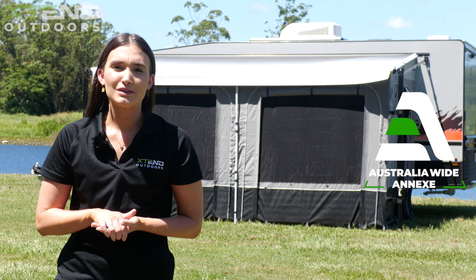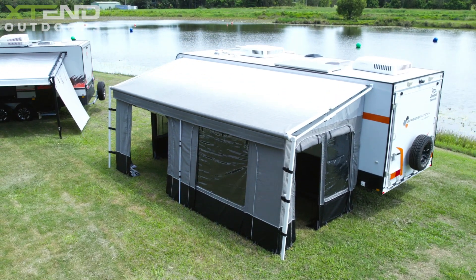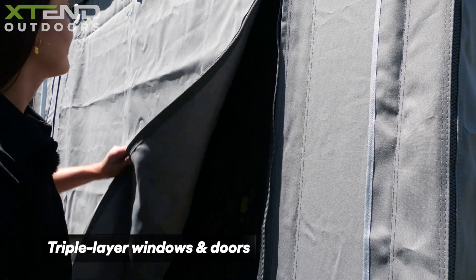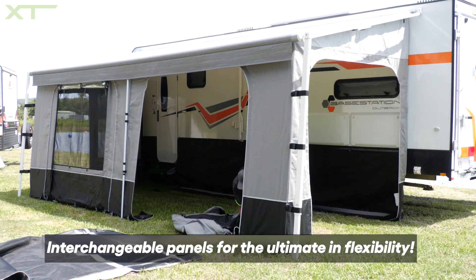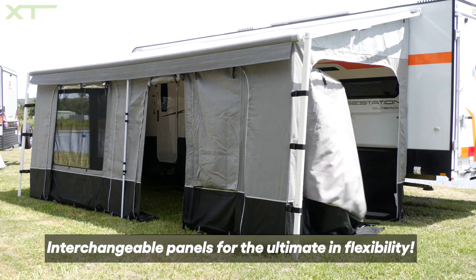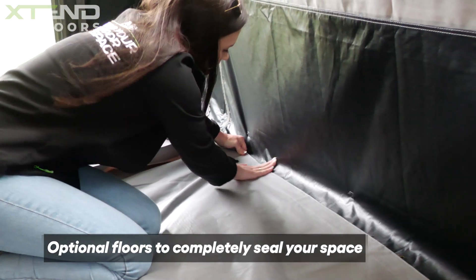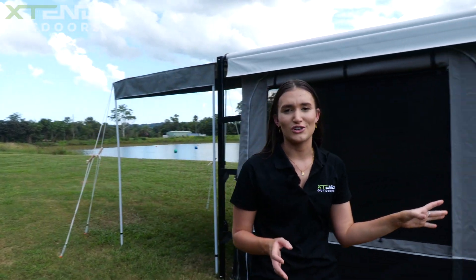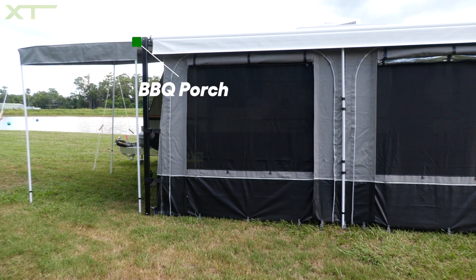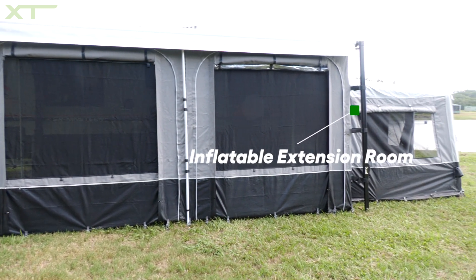Featuring full weather protection and a customisable space, the Australia-wide annex is perfect for families or those after a bit more privacy. Some great features of this annex are the convenient triple-layer windows and zip-out panels that interchange so you can modify your space however you desire. Optional velcro floors attach easily to create a sealed space for you and your family. You can make your space even bigger by attaching a porch or an inflatable extension room. With the Australia-wide annex you have the flexibility to customise your outdoor living area and really make it a home away from home.